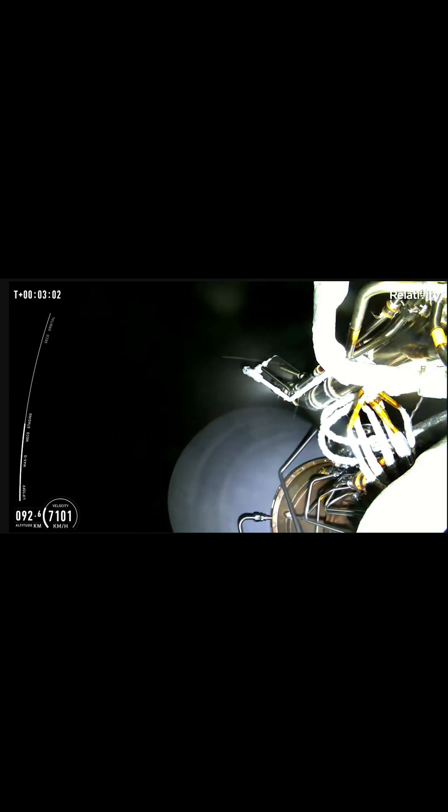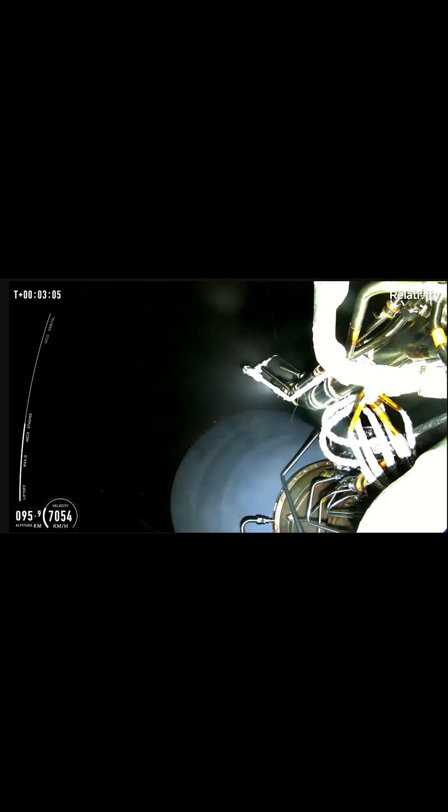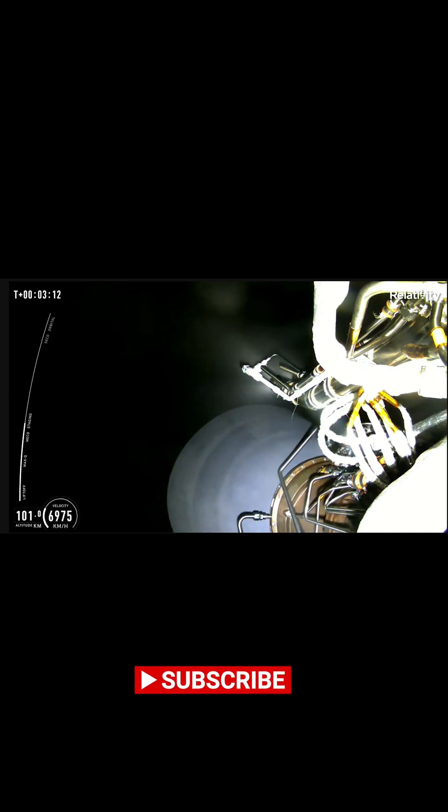Despite the failed launch, the launch team picked up the countdown and stepped through a final series of checks before handing over control of the launch sequence to computers, indicating their commitment to the continued development of the 3D-printed rocket.